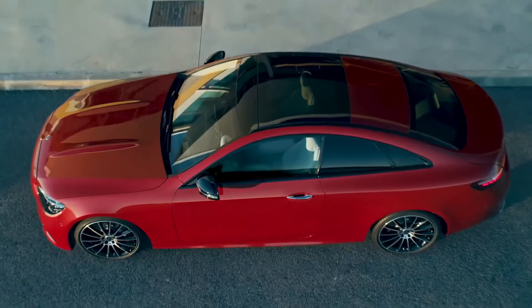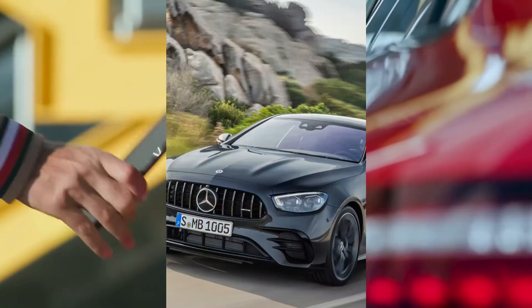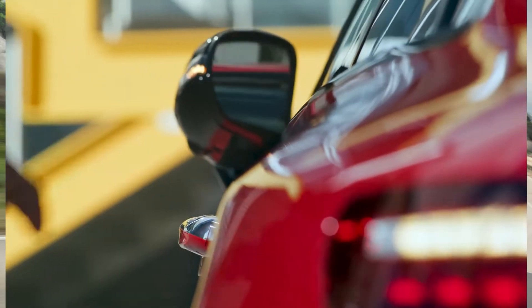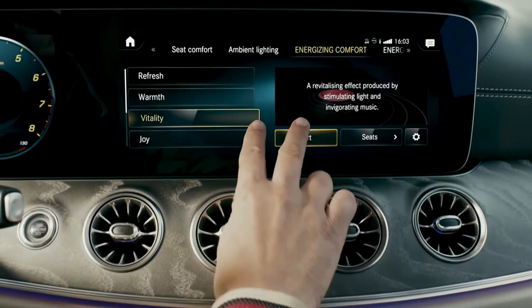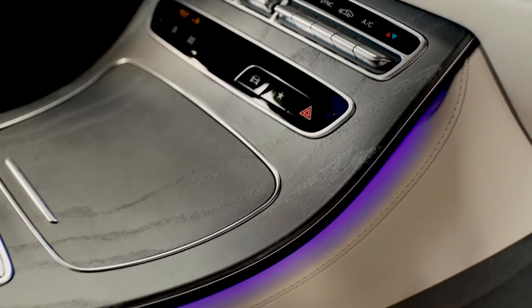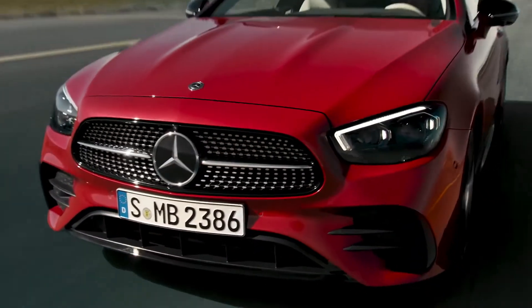Nor will there ever be. There's a pair of diesels too, which may be less fashionable than ever but they're likely to make this a fine choice on company car lists. There's the 2.0-liter four-cylinder E220d and the 3.0-liter six-cylinder E400d. The former is your cheapest way into an E-Class Coupe at just over £45,000, with a 34% BIK rate, claimed 47.9 mpg, and 154g/km of CO2 — the cleanest option. The E53 AMG returns 30.1 mpg and 212g/km of CO2, with a 37% BIK rate.